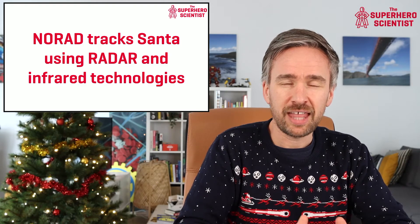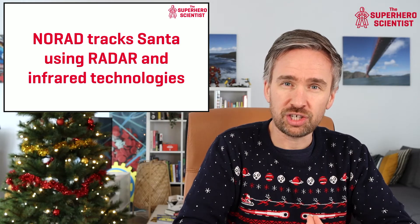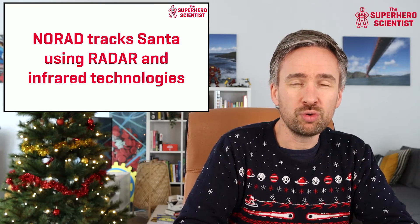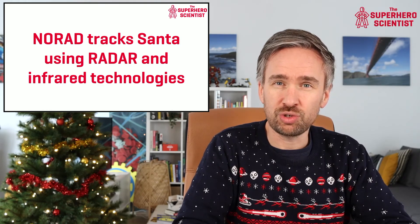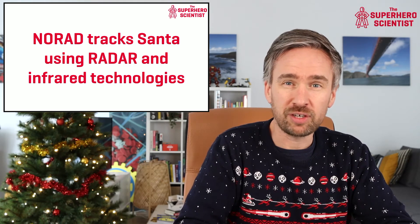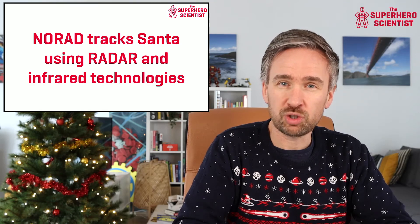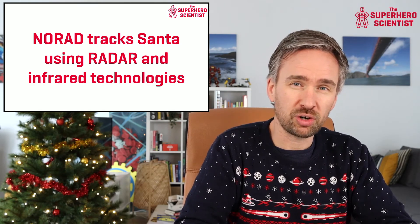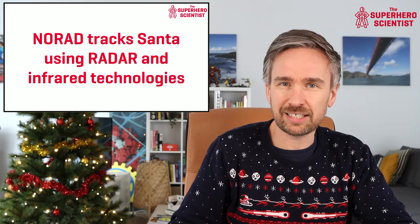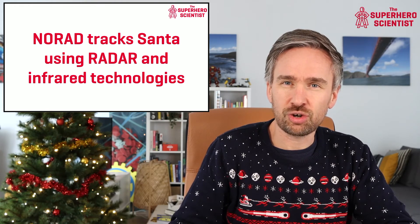That's how NORAD keeps track of Santa Claus on Christmas Eve. They use two main technologies: infrared satellites to measure the heat given off by Rudolph's red nose, and radar to track Santa when he enters the airspace of different countries. You can join in the tracking — visit the NORAD Tracks Santa website on Christmas Eve to follow his incredible journey around the world.